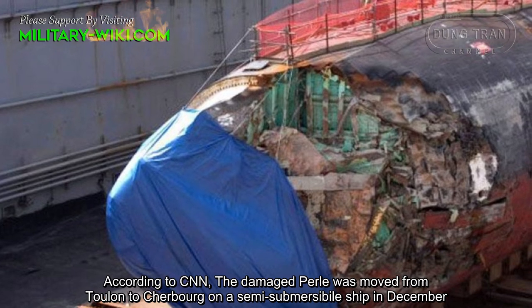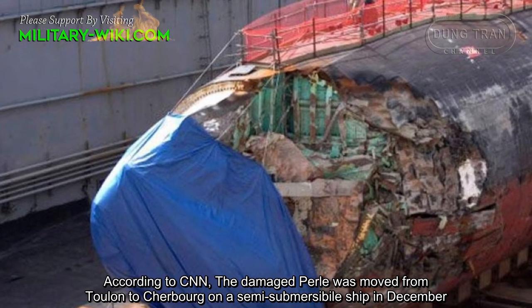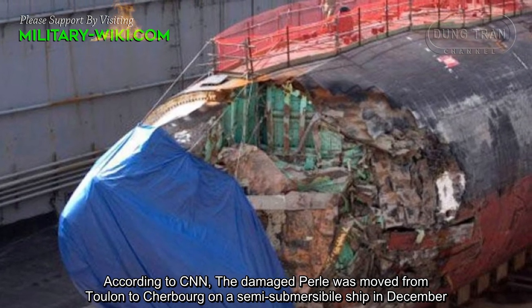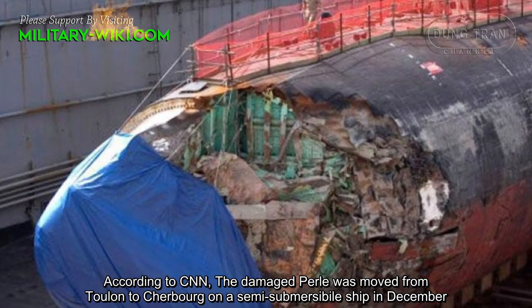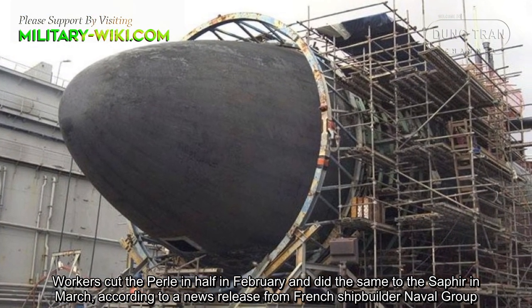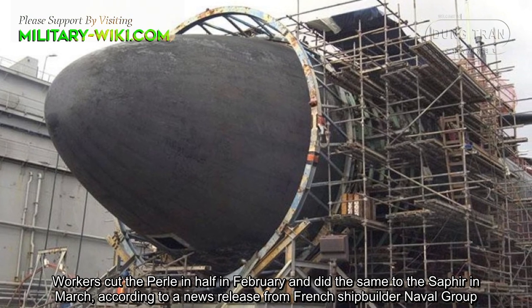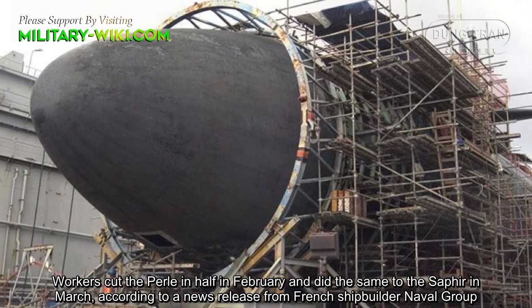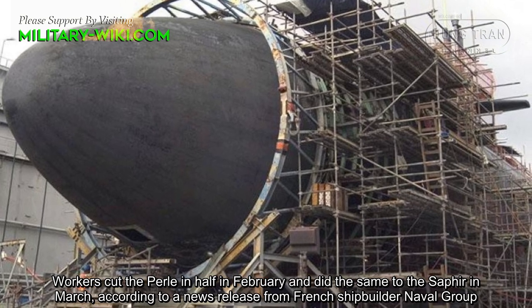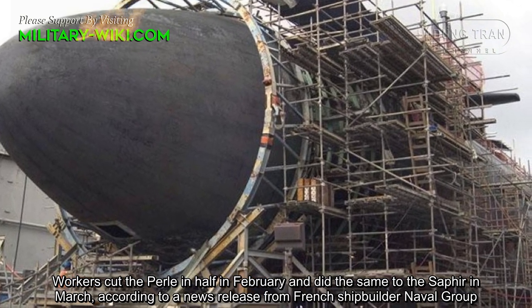According to CNN, the damaged Pearl was moved from Toulon to Cherbourg on a semi-submersible ship in December. Workers cut the Pearl in half in February and did the same to the Saphir in March, according to a news release from French shipbuilder Naval Group.